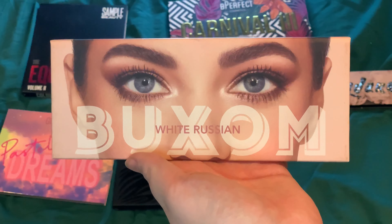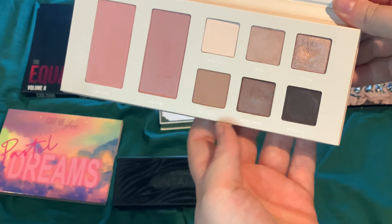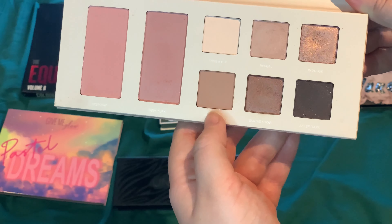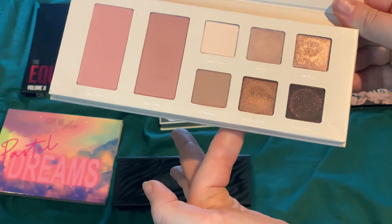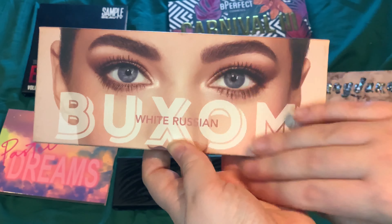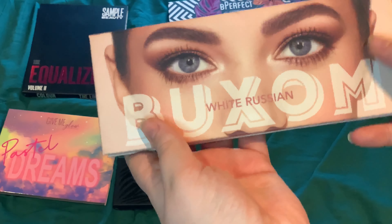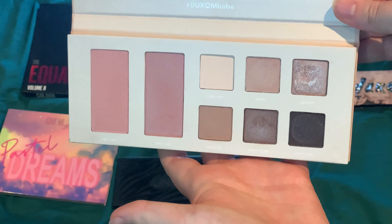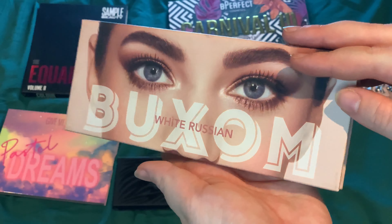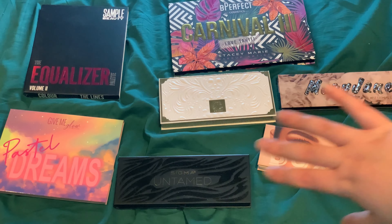Then we have the Buxom White Russian palette - a face and eyes palette with six neutral eyeshadows and two blushes. I absolutely love some of these shades - it's a really cute palette and the packaging is sleek. It's great as an all-in-one palette you can easily bring anywhere. And then we have the Beauty Act Dialect Mania Quad from the summer collection - so freaking stunning, absolutely adore this one. And lastly the Game Beauty Adventure palette - a stunning green palette with a few pops of color. The pressed glitter is the best damn pressed glitter ever - easy to remove and apply.